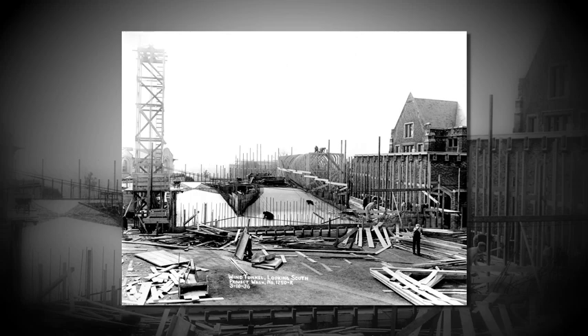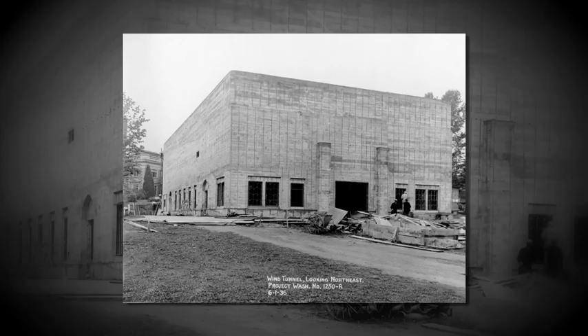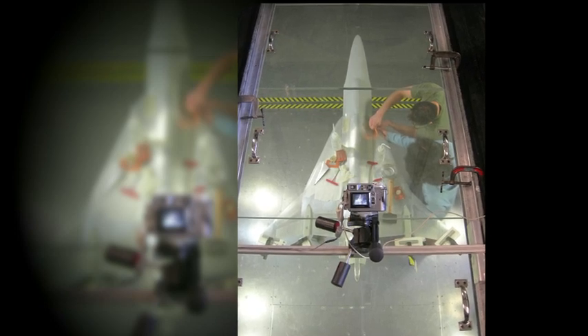Former UW Aeronautics and Astronautics professor Fred Kirsten designed the tunnel in the 1930s, and in 1939 it was open for business. Early customers included Boeing, Lockheed, and Davis Aircraft Industries, as well as the U.S. military.